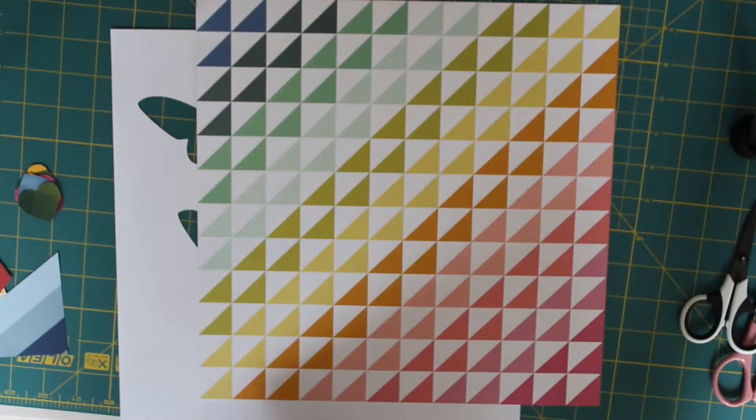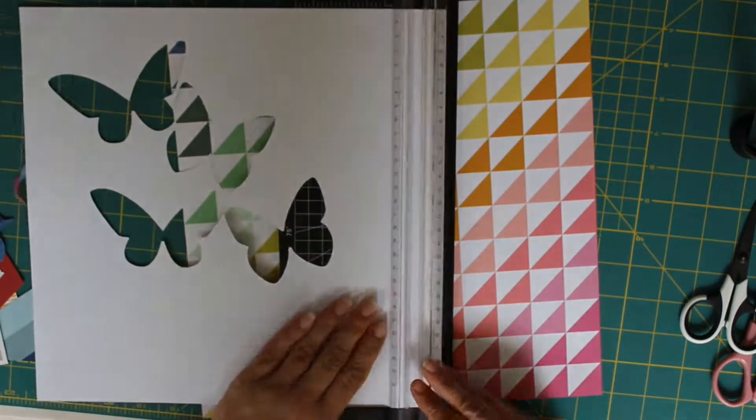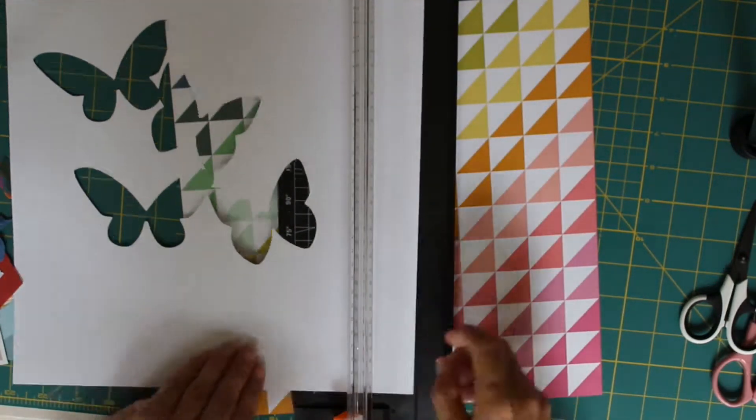Hi everyone, it's Vic here from Forever Scrapping, back today with my third layout using the Think Happy Kit from Lottie Loves Paper.